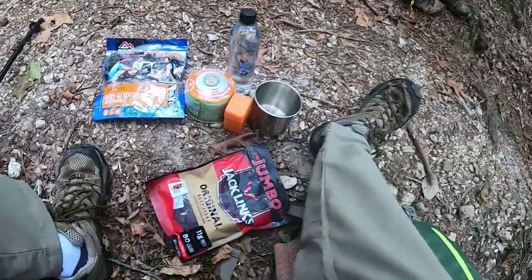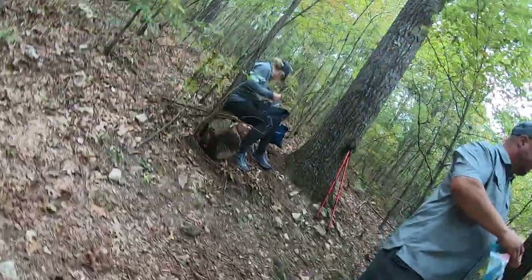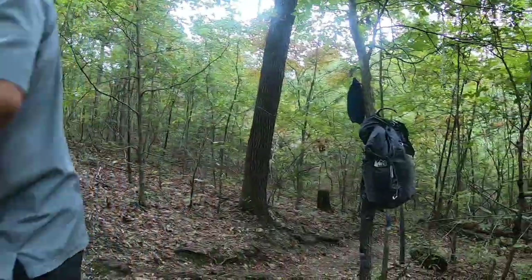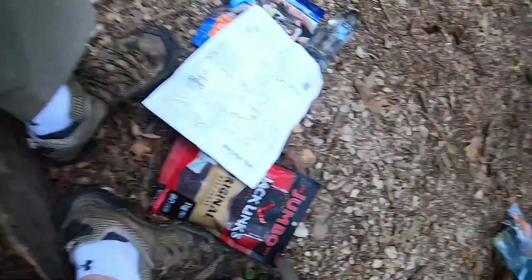We've decided to stop for lunch — got a nice log to sit on and a nice place to hang the packs. Worth mentioning: you have essentially zero cell signal out here. If you have a satellite phone you'd be fine, but not on a normal phone. We did grab a map, we just didn't reference it soon enough.